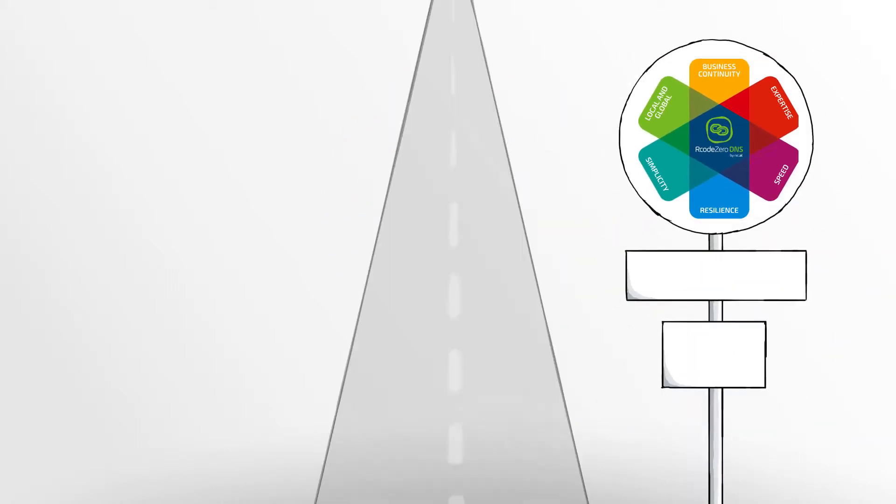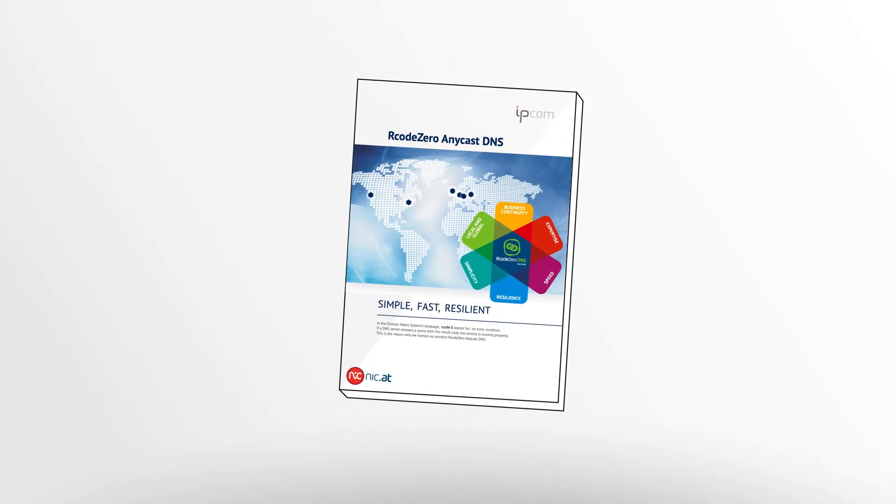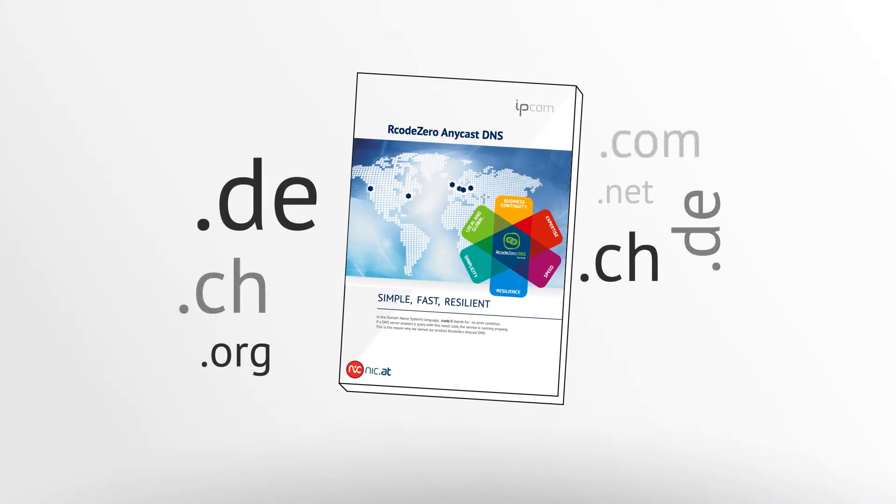R-Code0 Anycast DNS was developed to ensure the availability of .at domains, and is now offered as a service for all other domains.